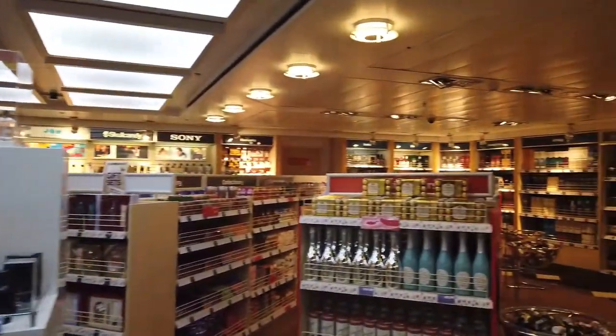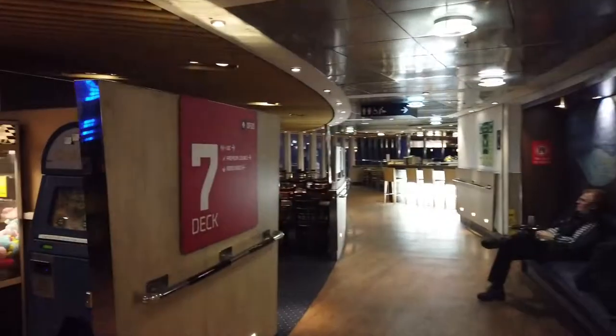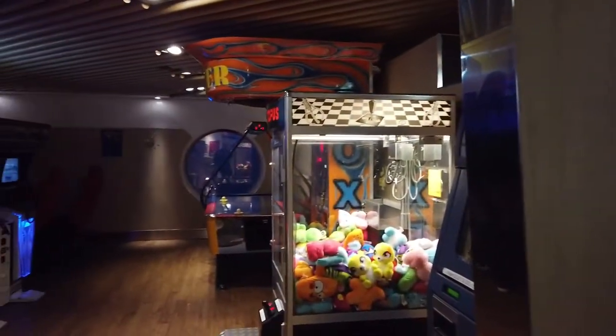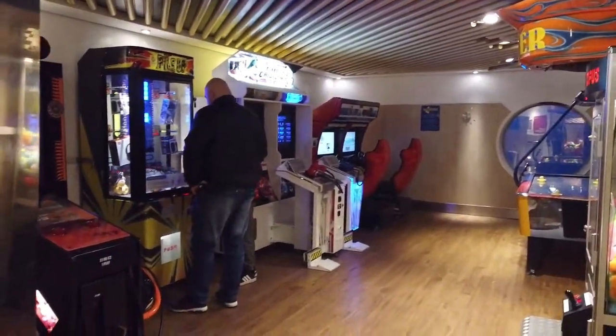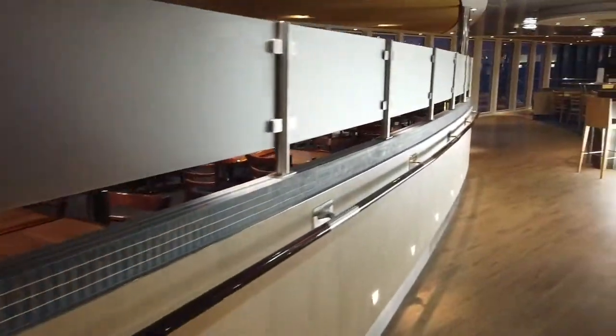On the DFDS ferry you'll find plenty of facilities. There's bars, restaurants, games rooms, smoking areas, and lookout decks. There were even picnic tables outside so you could sit there and watch France slip away as you head towards England.